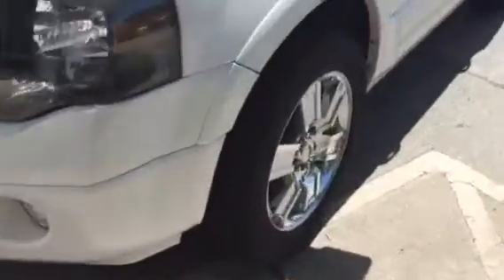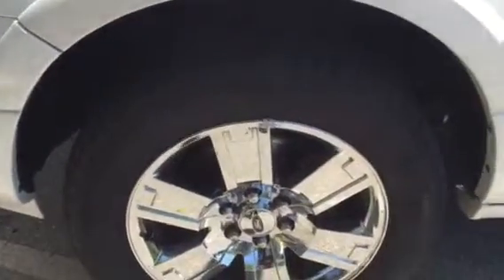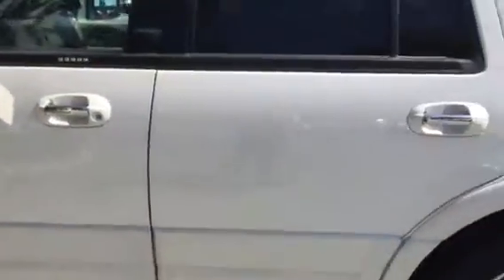As we walk around the side of the vehicle, you'll see you have the chrome wheels on there. And those are 20-inch wheels, by the way. The body side molding is all chrome.